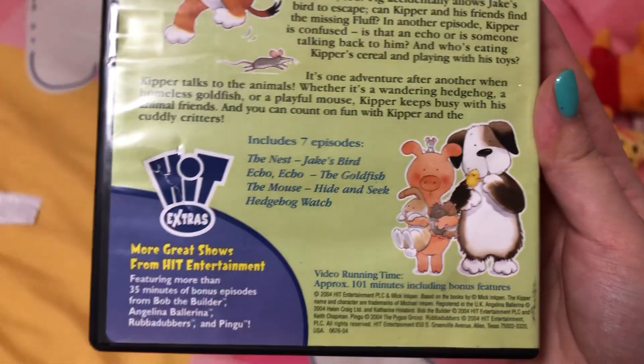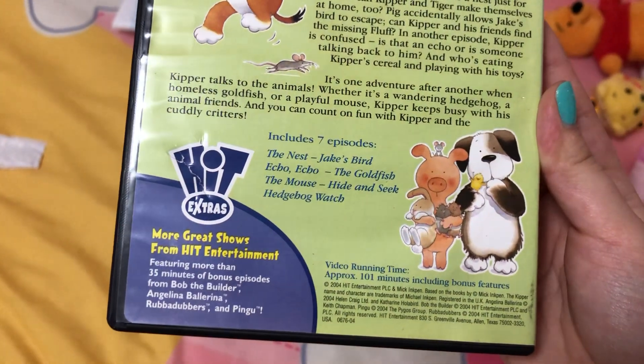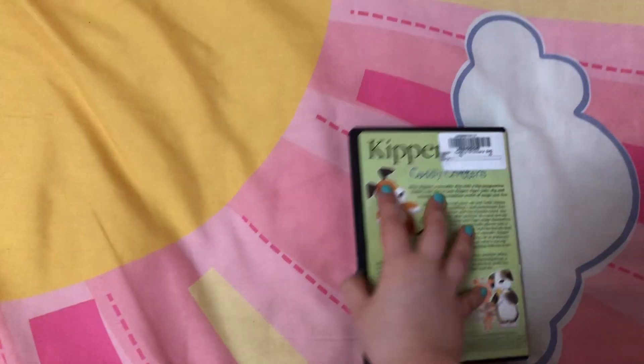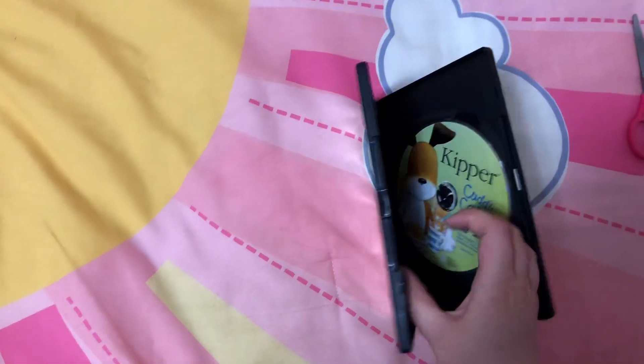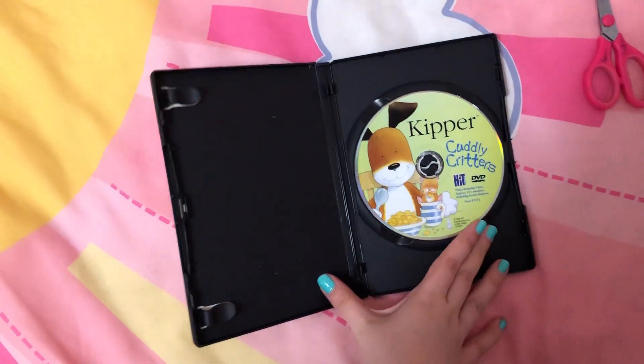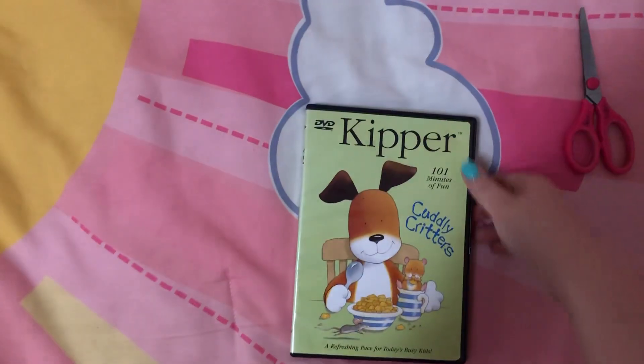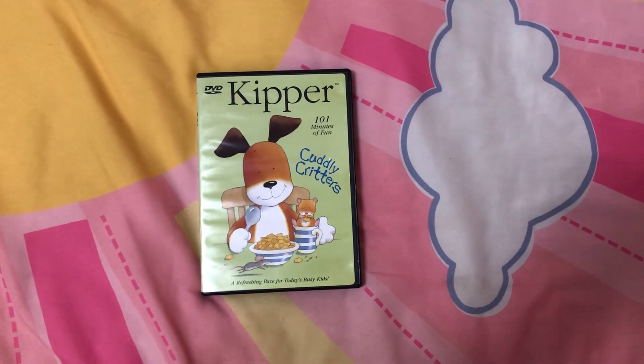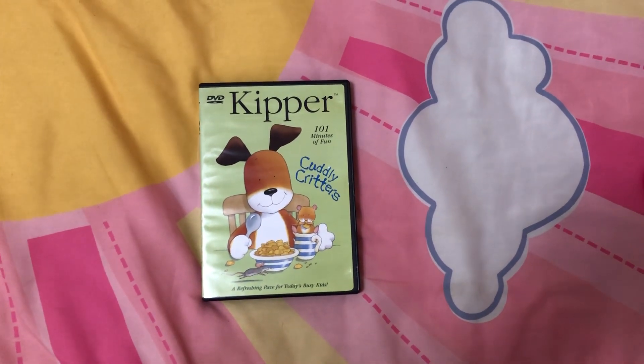This includes some bonus features, and it's copyrighted 2004. Here's the disc. And that is my unboxing and review video. I'll see you guys in the next one. Bye.